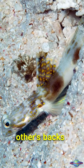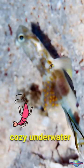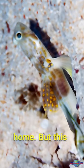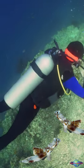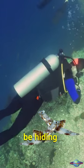They scratch each other's backs — literally — the Goby keeping watch for danger while the shrimp builds their cozy underwater home. But this little guy's not just cute, he's a rare find. Scientists just discovered him on the Great Barrier Reef, and he might be hiding everywhere.